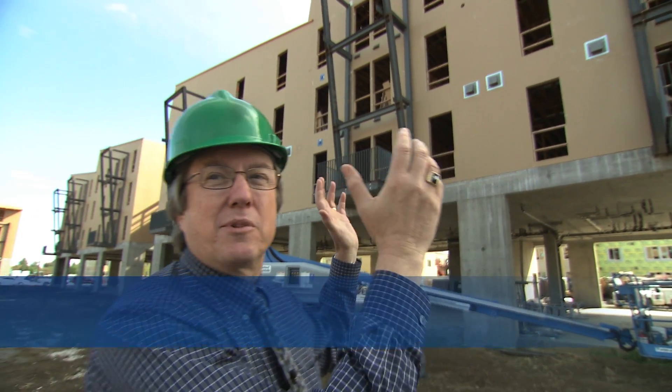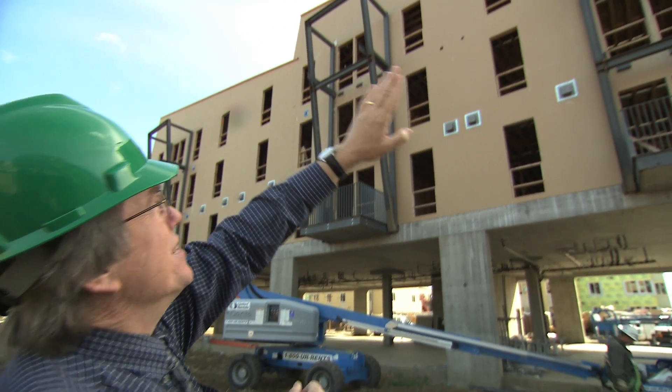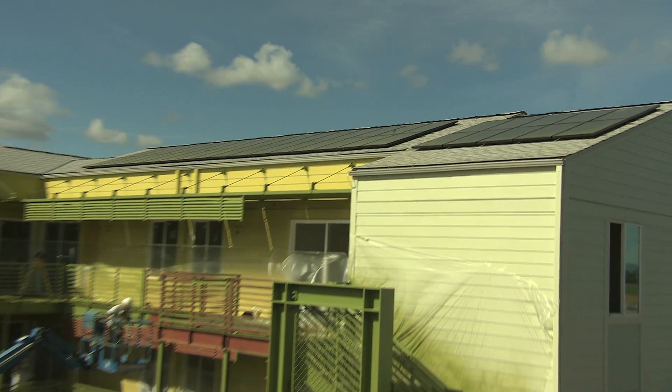We laid the buildings out so that they would have good solar access, facing south to take advantage of the sun. The roof lines are done intentionally with the slope so that we can put our photovoltaic cells up there and be able to convert sunlight into energy.